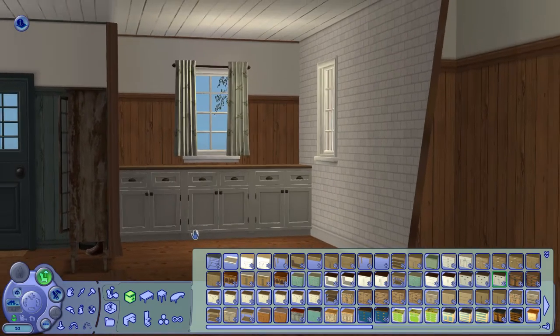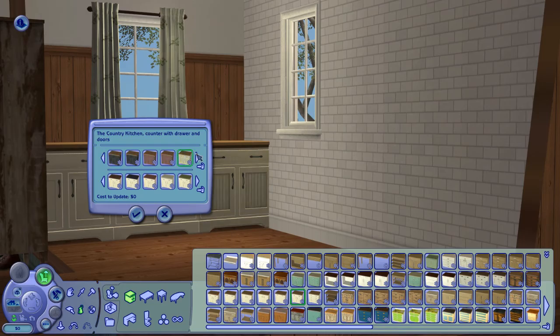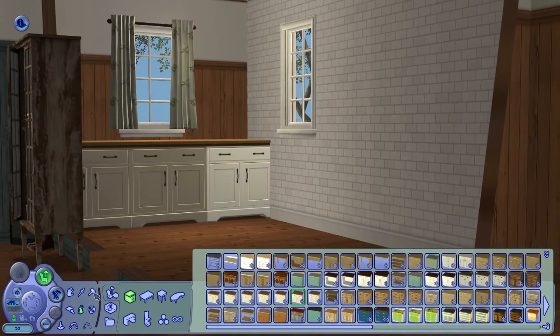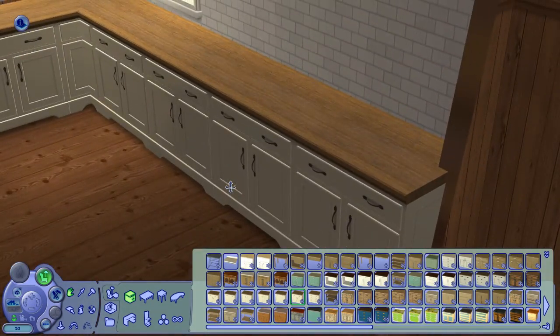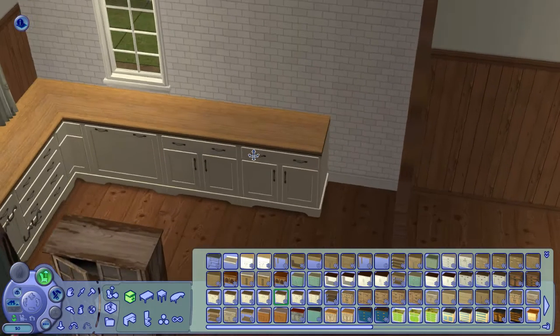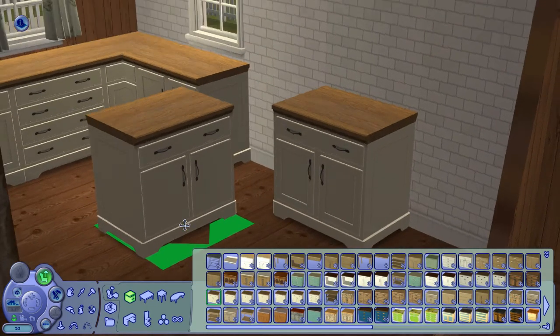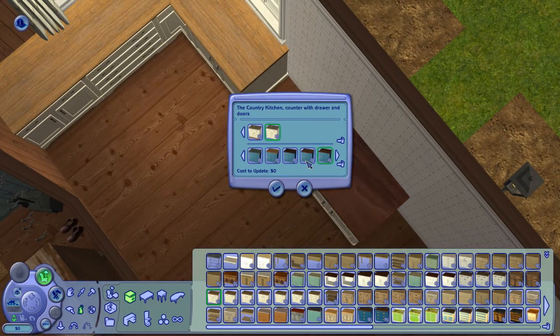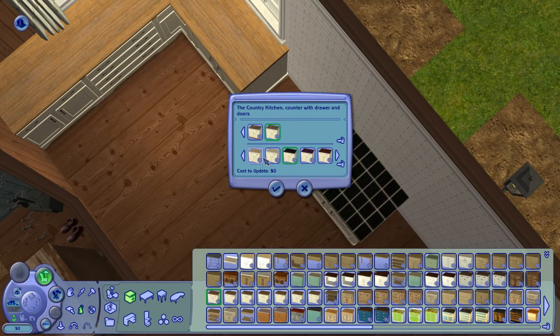I made a grave error while decorating this kitchen — I totally forgot there is no dining room. So I was just decorating away in this kitchen making it very big and very amazing, but in the next video you'll see me wreck some of it because I realized I need to put a table somewhere. Oopsie, totally forgot about that.